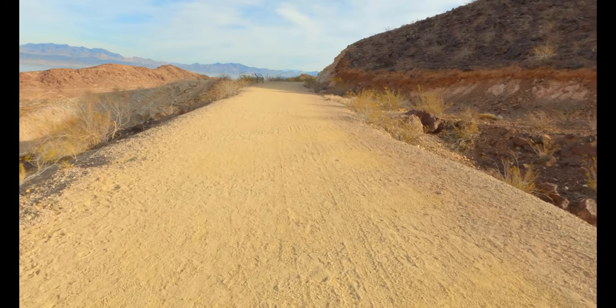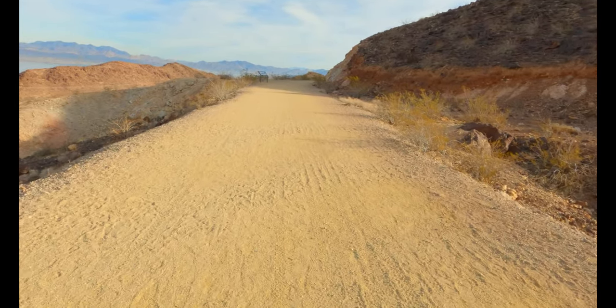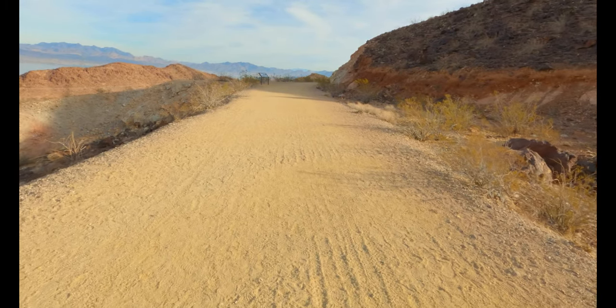Just look how flat this is — this is practically the whole trail. There are a few little spots where there's some incline but nothing crazy.